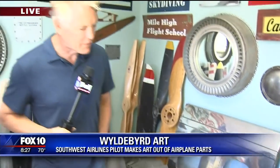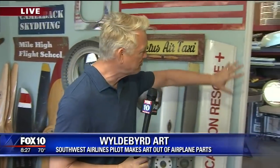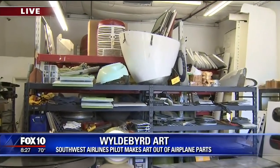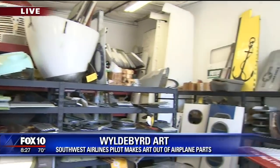Well, next time we get together we're going to find out how all of these parts in here become these beautiful finished pieces that you've just seen here in the showroom. Wild Bird Art — that's W-Y-L-D-E-B-Y-R-D — Wild Bird Art. We'll find out where you can get all of this stuff as well. All that in just a couple of minutes. Pretty cool stuff, really cool. It's amazing. How much fun is this?